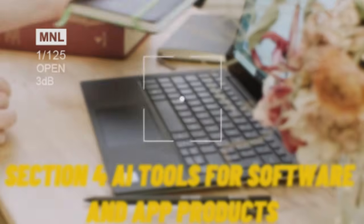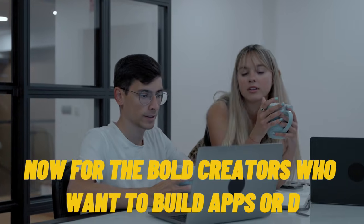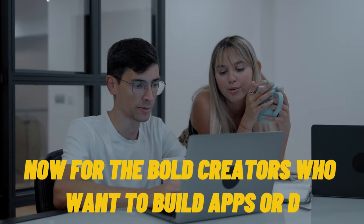Section 4: AI tools for software and app products. Now for the bold creators who want to build apps or digital SaaS tools without coding.